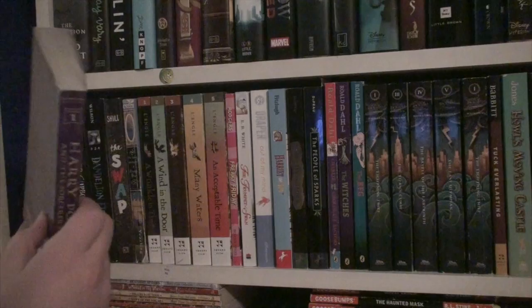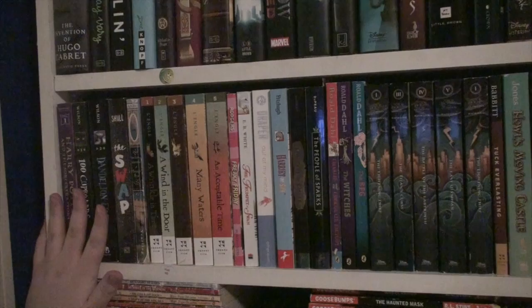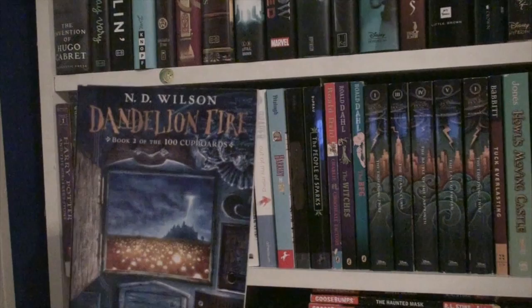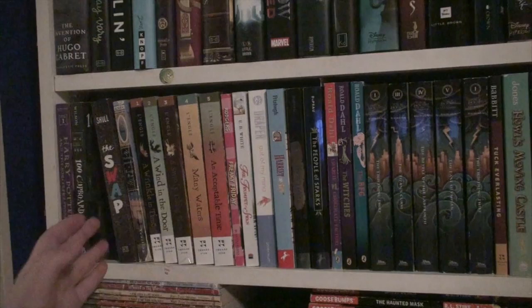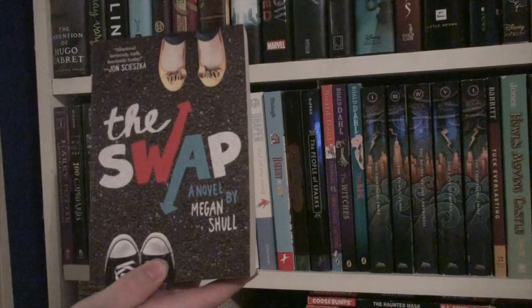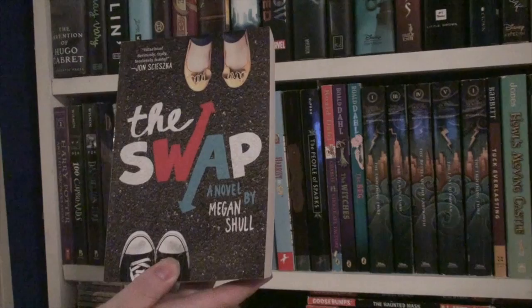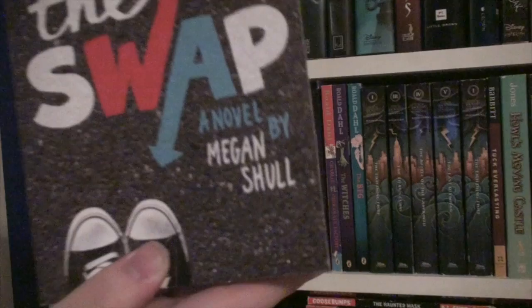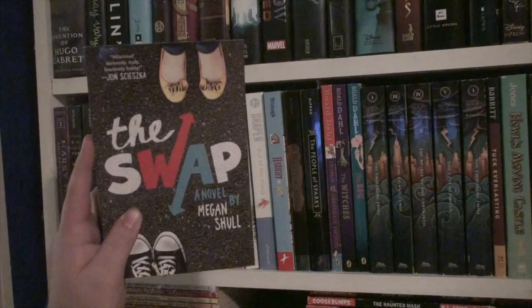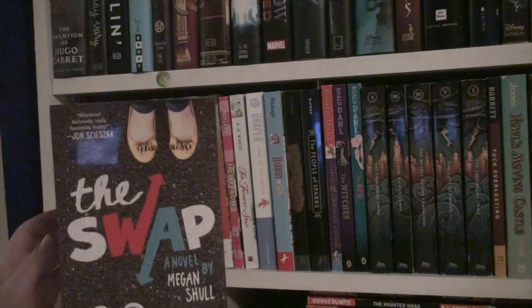100 Cupboards by N.D. Wilson — love this book. Dandelion Fire by N.D. Wilson, sequel to 100 Cupboards — I haven't read it yet, shameful. This is The Swap by Megan Shull — I haven't read yet. This is the most recent purchase on my shelf. Love the movie adaptation though, so hopefully I'll love this book. This is Daring Adventures of Penhaligon Brush — I already showed this to you but it's my favorite book so I'm going to show it to you again.